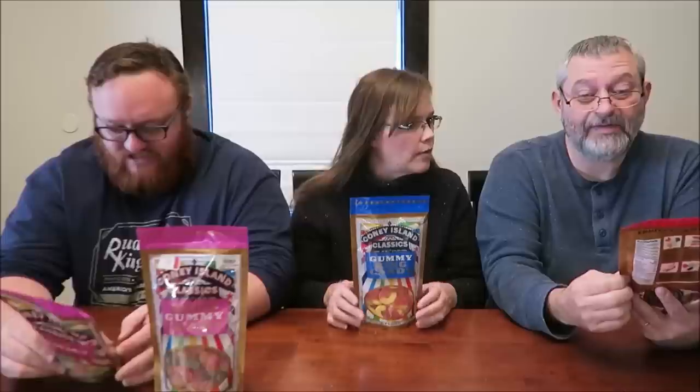Today, Kevin, Andrew, and I are going to be trying four Coney Island Classics. These are all gummies, and I found them all at Gordman's. They were originally marked at $2.99 each. However, mine were $0.68, and the rest of them were only $1.48 — which is scary, but a much better price.